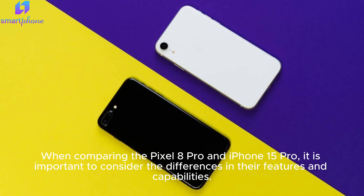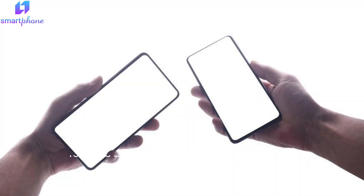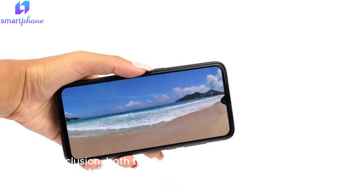When comparing the Pixel 8 Pro and iPhone 15 Pro, it is important to consider the differences in their features and capabilities. The Pixel 8 Pro offers a more premium look and feel with its 90Hz display and water-resistant design, while the iPhone 15 Pro is more versatile with its features and compatibility with 5G networks. In conclusion, both devices offer fantastic options with their unique features.